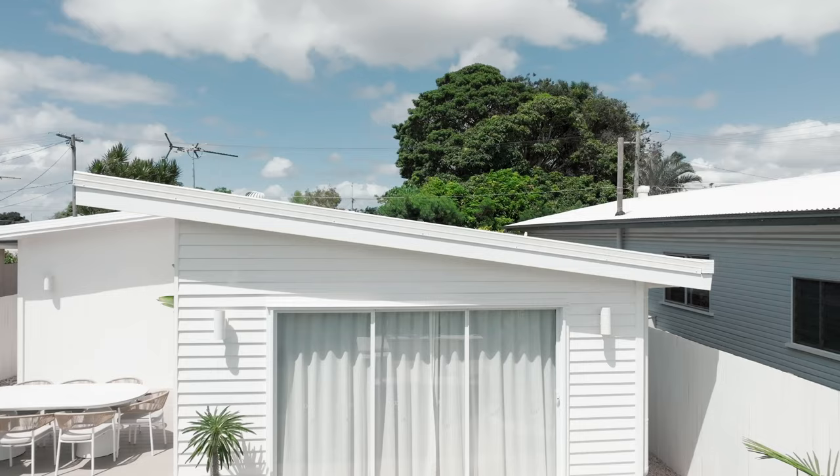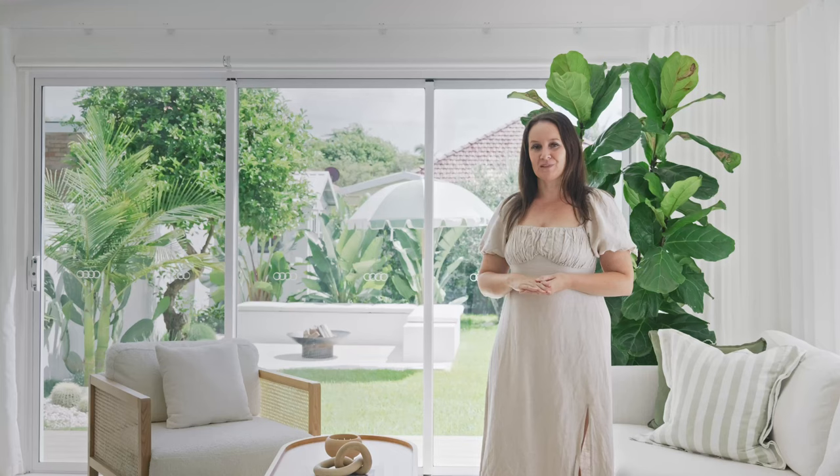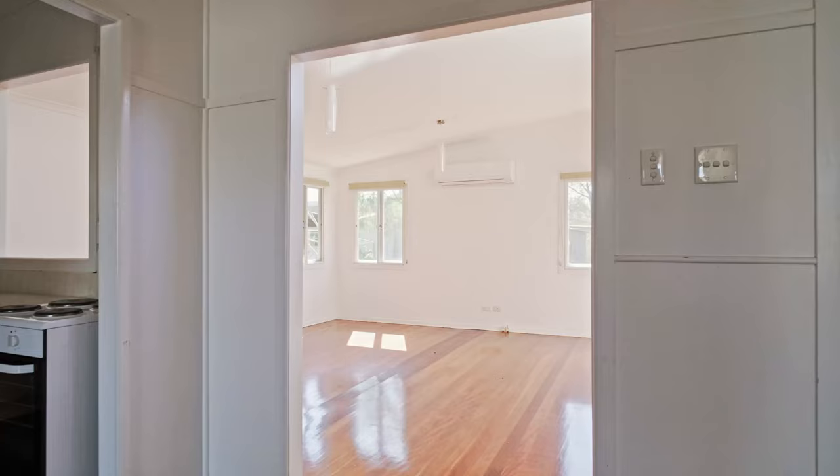Another major change we made to the back of house was extending the roofline upwards from the extension to meet the original roofline pitch, and that's created a skillion style roof, which is really sympathetic towards that mid-century modern look.